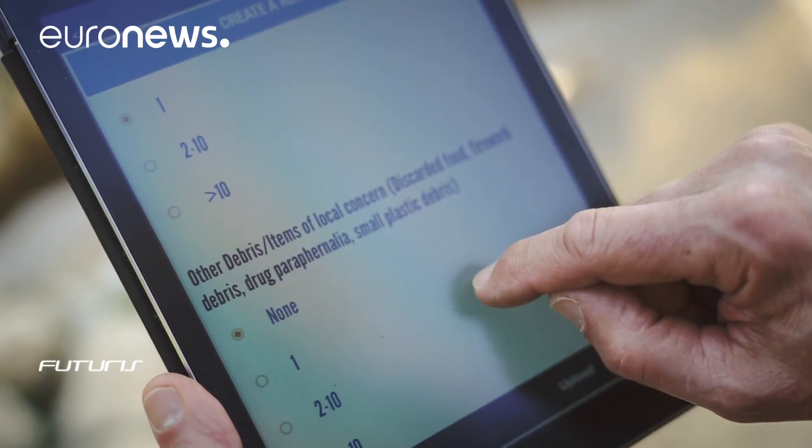We take a note of the plastic waste we found at a particular site. We record everything on this paper form and also online using a special mobile app.